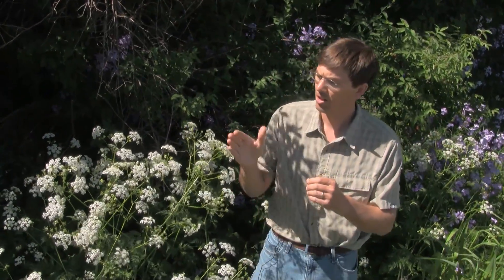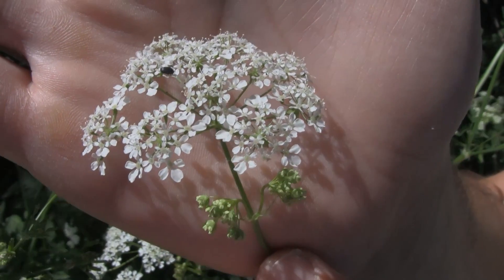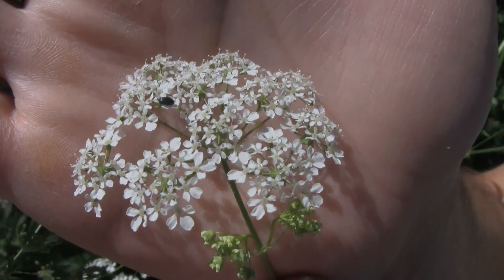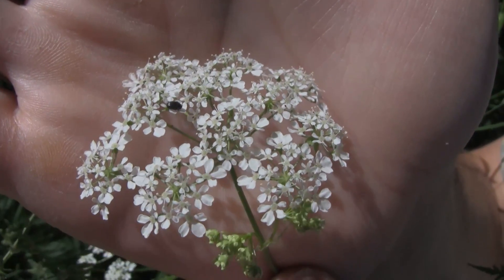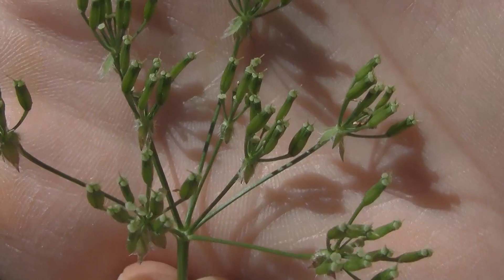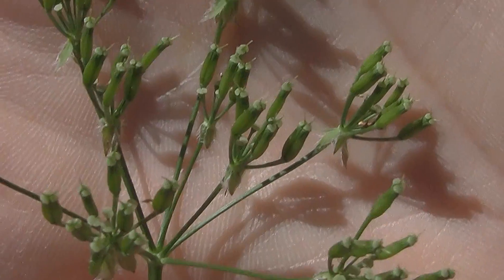It is in the carrot family, so it's very similar to many of our other species, but there are a few simple traits that will help us identify this. Since it is in the carrot family, we have these umbel-shaped flowers situated here, and we actually have some fruit here that are borne on these flowers. These fruit will be smooth, unlike some other similar species.